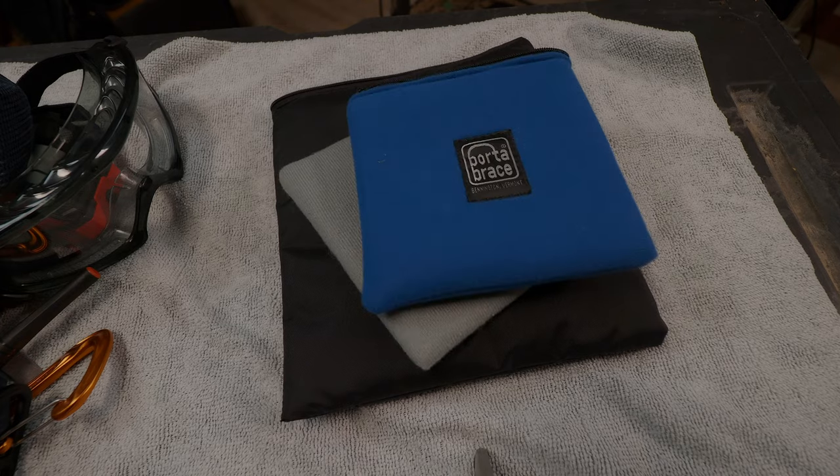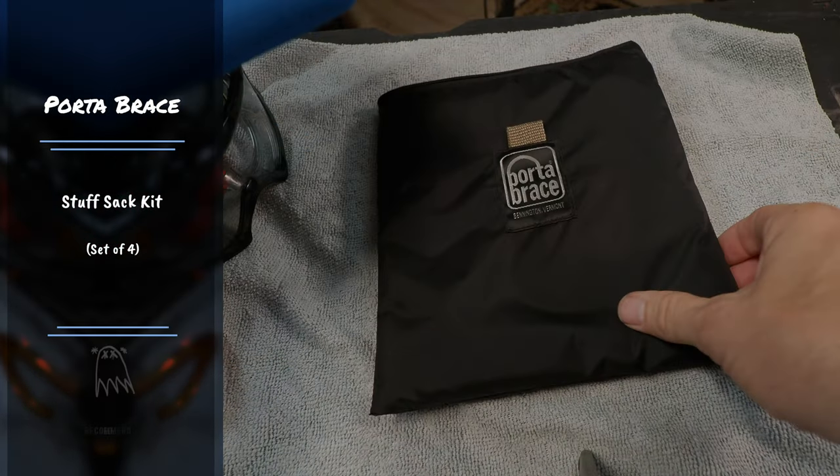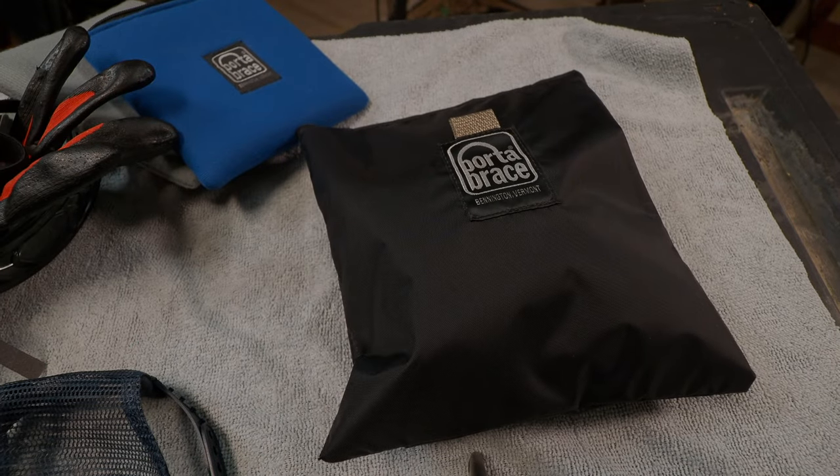I also want to talk about little bags to put some of these items in. These bags are made by Port-a-Brace — they make a lot of stuff for cinema cameras. Their bags are super soft and come in all different sizes. You can put all your lighting stuff in one bag, label it, color-code it, and do a quick check of your stuff. For urban exploration it's like hiking, so their heavier-duty bags might be a little too much.